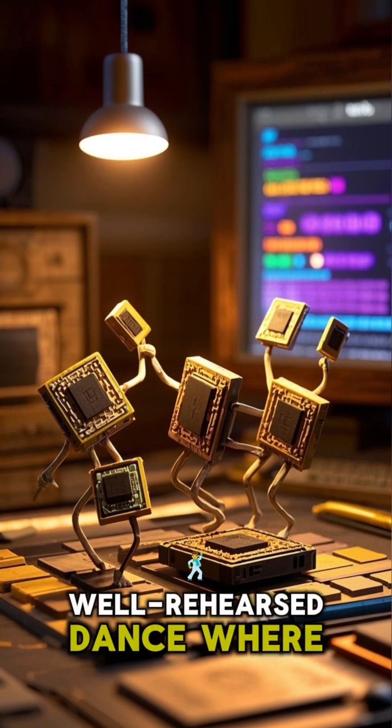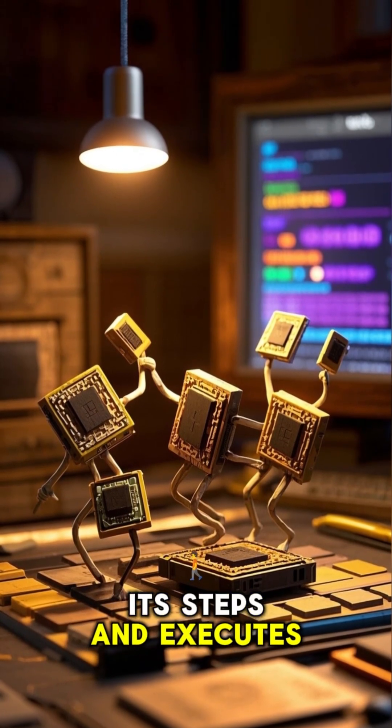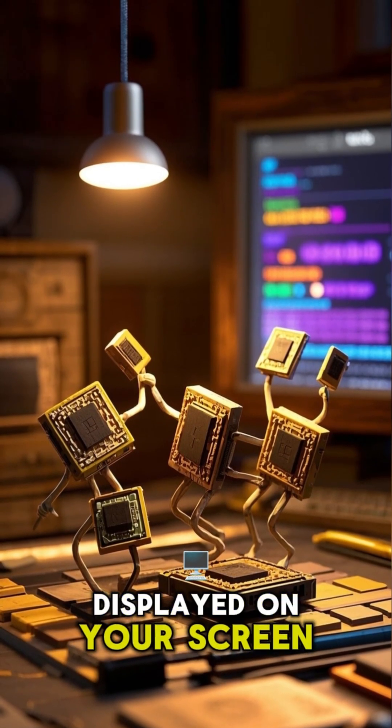It's like a well-rehearsed dance, where every GPU core knows its steps and executes them in perfect harmony. The result is a stunning visual masterpiece displayed on your screen.